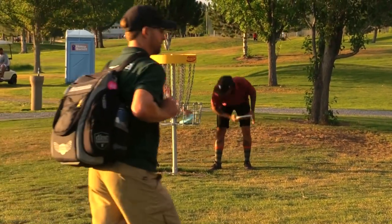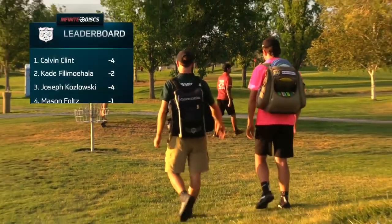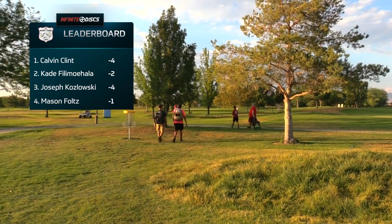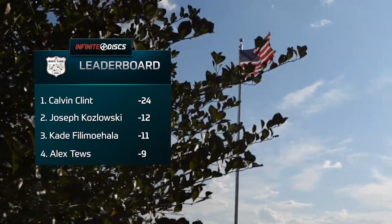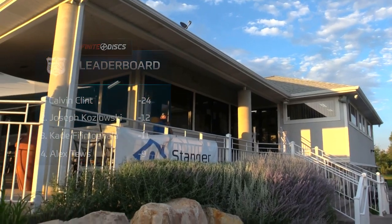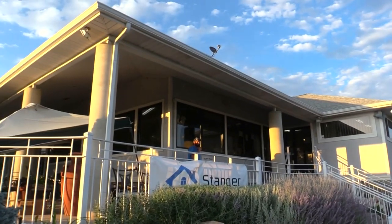Clint with the win! The 2021 Infinite Disc Beehive Classic champion — insane finish. Clint finishes the tournament at 24 under. Joey secured second place at 12 under, and Cade at 11 under. Joey was in control the whole time for second place.